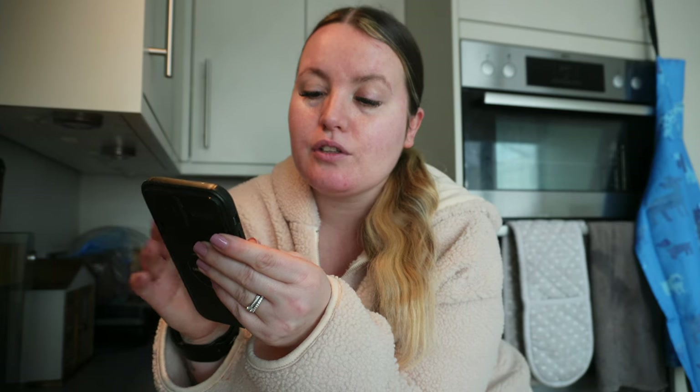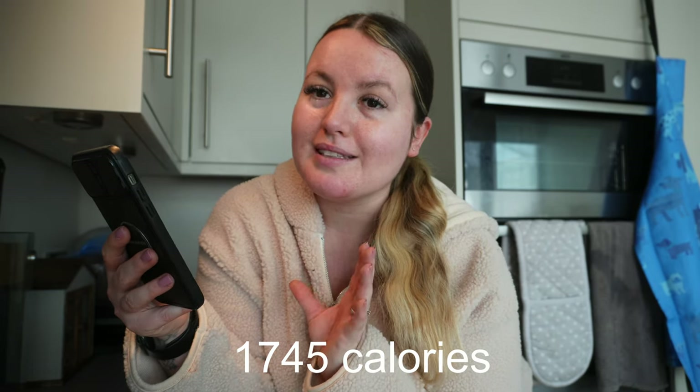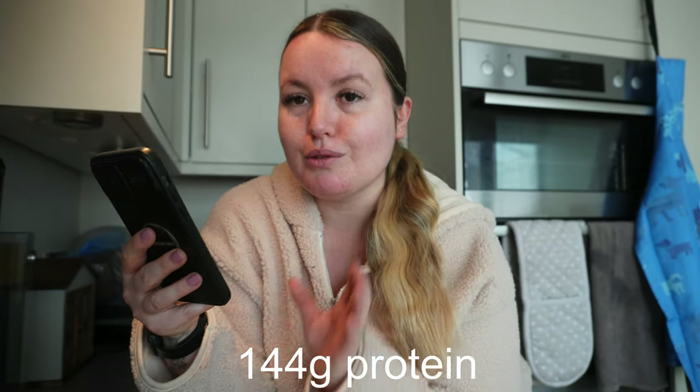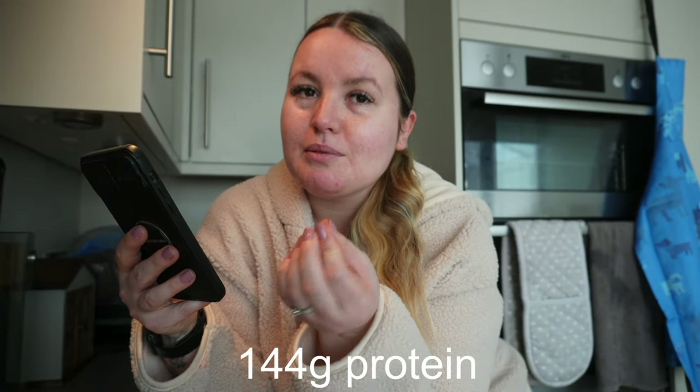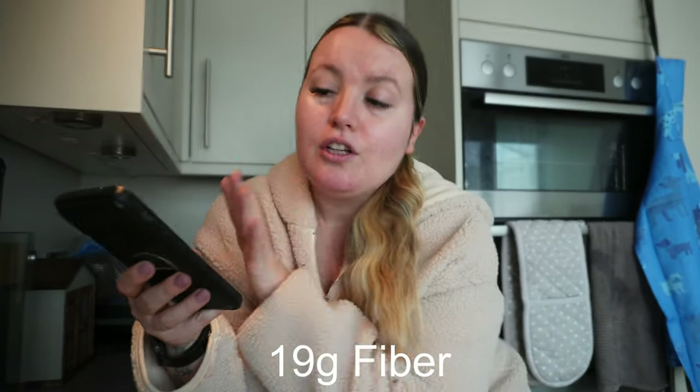Good morning - it's actually the next day. I forgot to end the video yesterday! I literally had that dinner - it was so nice, so filling - and then I just watched TV and went to bed. I'm going to go over yesterday's total calories and macros. I ended on 1,745 calories and my goal is 1,800, so that is perfect. My protein was 144 grams, slightly over which is good - I mainly got that because there was about 78 grams of protein in that dinner. And 19 grams of fiber. The protein and fiber is what I focus on, so I'm really happy with that.